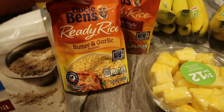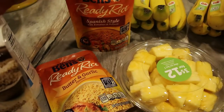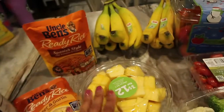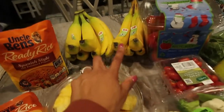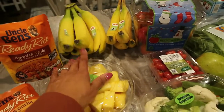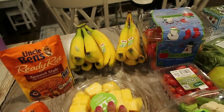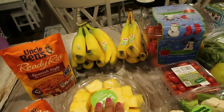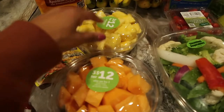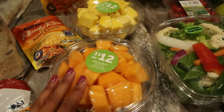I also picked up some Ben's Ready Rice — the butter garlic and the Spanish style. This is for Taylor and the kids since they're going to be having enchiladas one night and a chicken dish another night. Moving on to produce, I got a bunch of bananas. Some are a little more ripe so I'm going to freeze those, and the rest are for the kids and Taylor during the week. I also picked up two containers — one pineapple and one cantaloupe. Taylor absolutely loves this and will probably finish it within a day, and I really like the cantaloupe for the kids for breakfast.